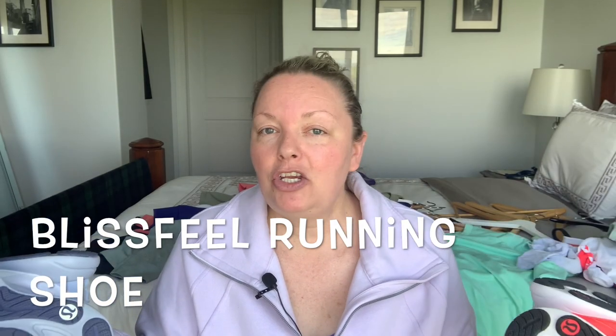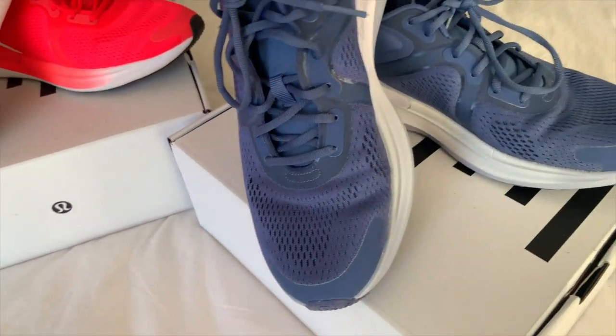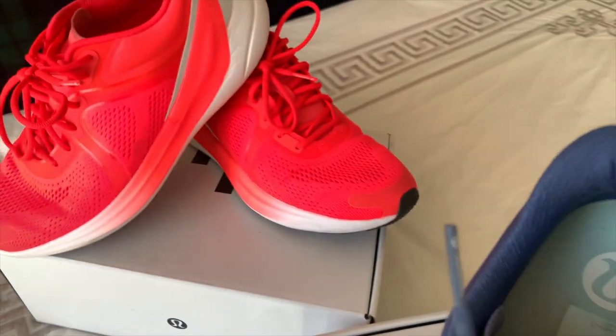The Blissfeel running shoe — I've worn them for athleisure, to work on casual days, to the gym, and for walks. I've literally worn them everywhere. These were my very first pair: the flare and the dew drop. They were hard to get in my size — I'm a size eight and a half. They're expensive but they fit my flat feet and give me great arch support. I've had so many compliments on the flare color. This is definitely a favorite for both athleisure and athletic wear.